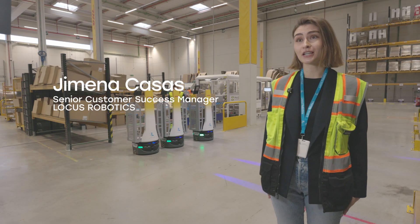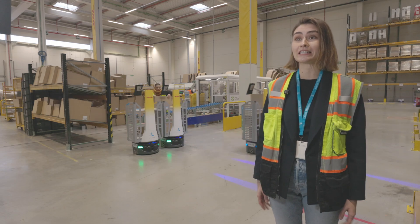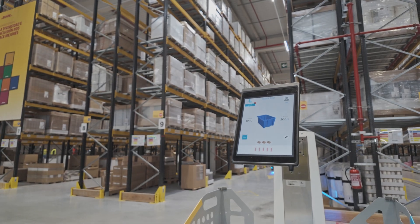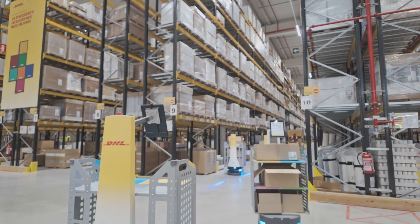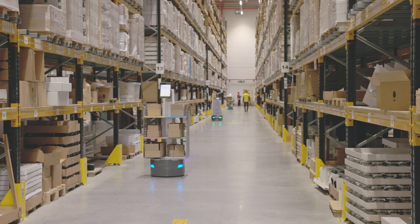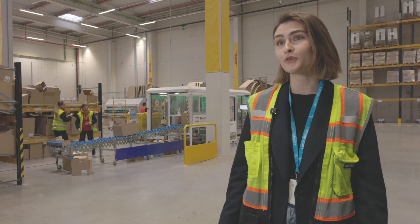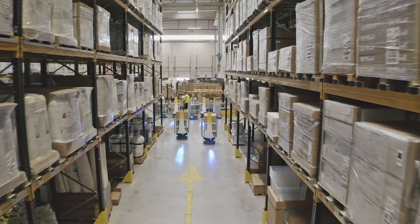My name is Ximena. I'm the Senior Customer Success Manager at LOCOS Robotics in Europe, covering DHL as a strategic company. We are a company that redefines the automation of warehouses with much flexibility and limited throughput and actionable intelligence. AMRs are autonomous mobile robots and they transform the workflows to prepare orders. We are currently seeing at this site 68 AMRs.